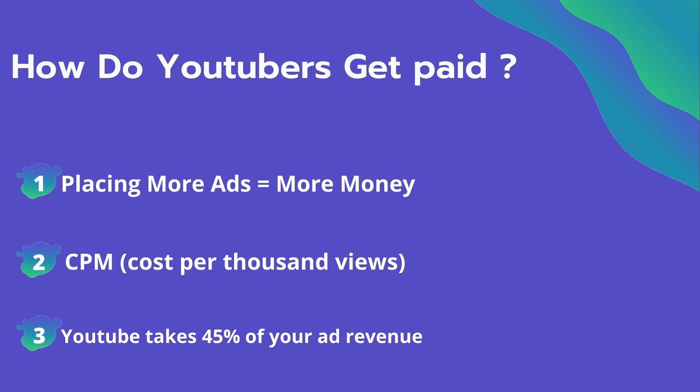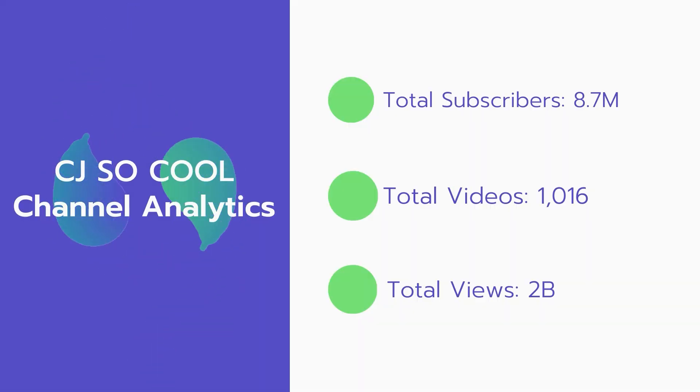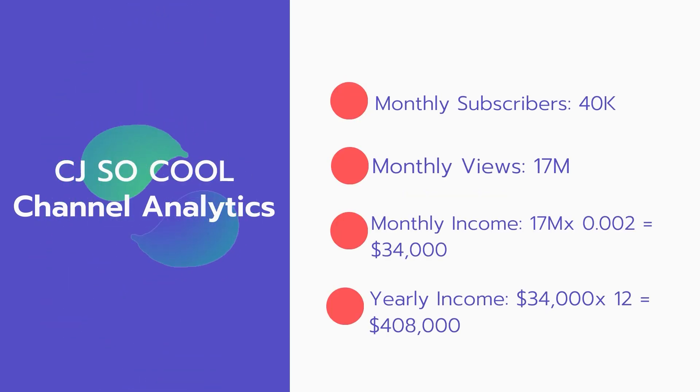YouTube will also take 45% of your ad revenue from advertising. Now let's go over CJ So Cool's channel analytics. Total subscribers: 8.7 million. Total videos: 1,016. Total views: 2 billion. Monthly subscribers: 40,000 every month. Monthly views: 17 million.